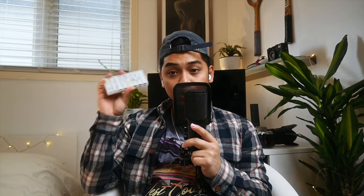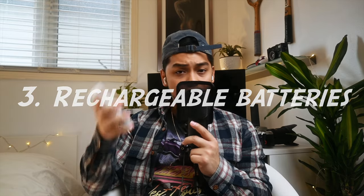Number three on my list is rechargeable batteries. This is aimed more towards film photographers — it's really good to have rechargeable batteries. If you're going to be a film photographer full-time or an enthusiast, it's always better to have rechargeable batteries rather than non-rechargeable ones, because you don't want to waste money buying batteries all the time when you can just recharge them.